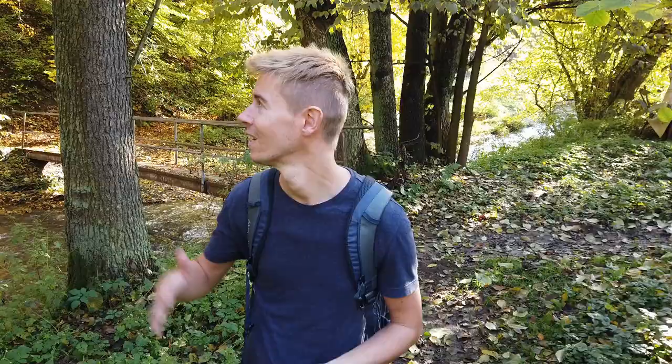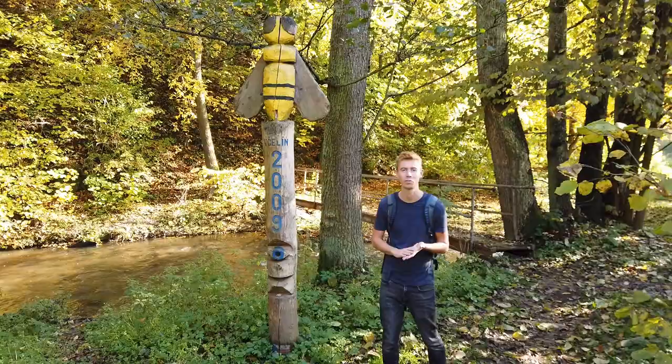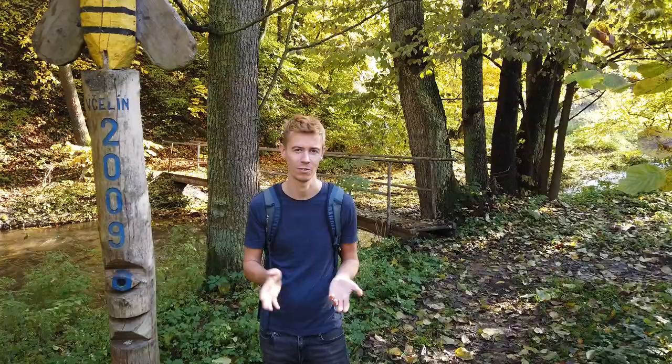There is this nice totem pole. We are in a tramp area — there are quite a few of them here in this valley, so it's not that uncommon to discover a totem pole. And this one is called Beehive. I think this is the last weekend before the time changes back to winter time.